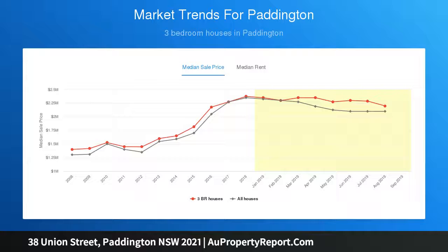Easy two-minute walk to the heart of Five Ways. Cafes, shopping, and galleries at your door. Free building and pest report available at bw.com.